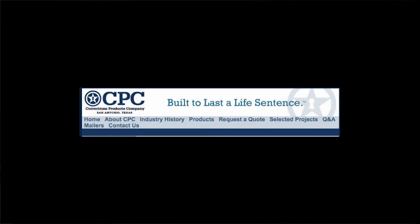Yet this website uses language which strikes a contrasting tone, attempting to add humor. The company motto is 'built to last a life sentence.' Instead of saying these locks would last a lifetime, they used wordplay meant to be clever and witty, referencing the longest prison term someone can be given.